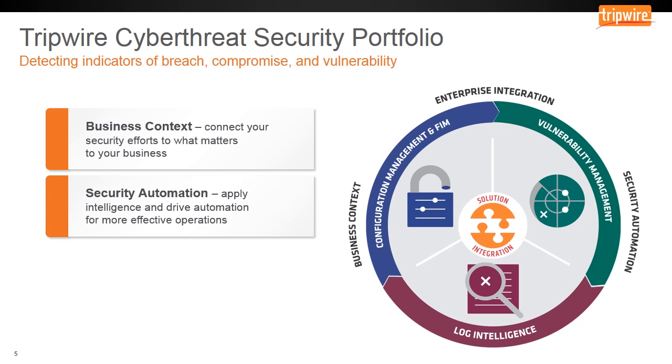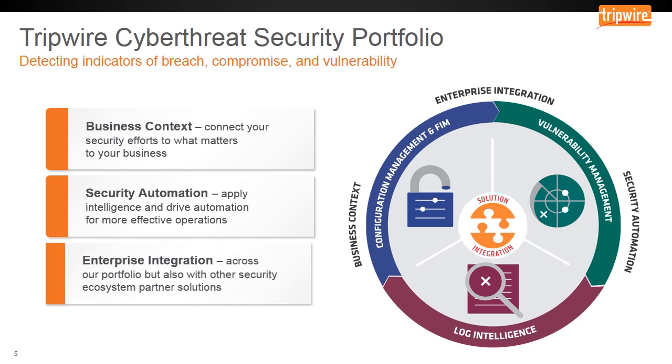Automation, to apply intelligence and reduce manual effort, delivers more effective operations. Enterprise integration across our portfolio enables sharing of intelligence and business context data with other security ecosystem solutions. Let's take a closer look at how the enterprise integration between security configuration management and vulnerability management can help you close the enterprise cyber threat gap.